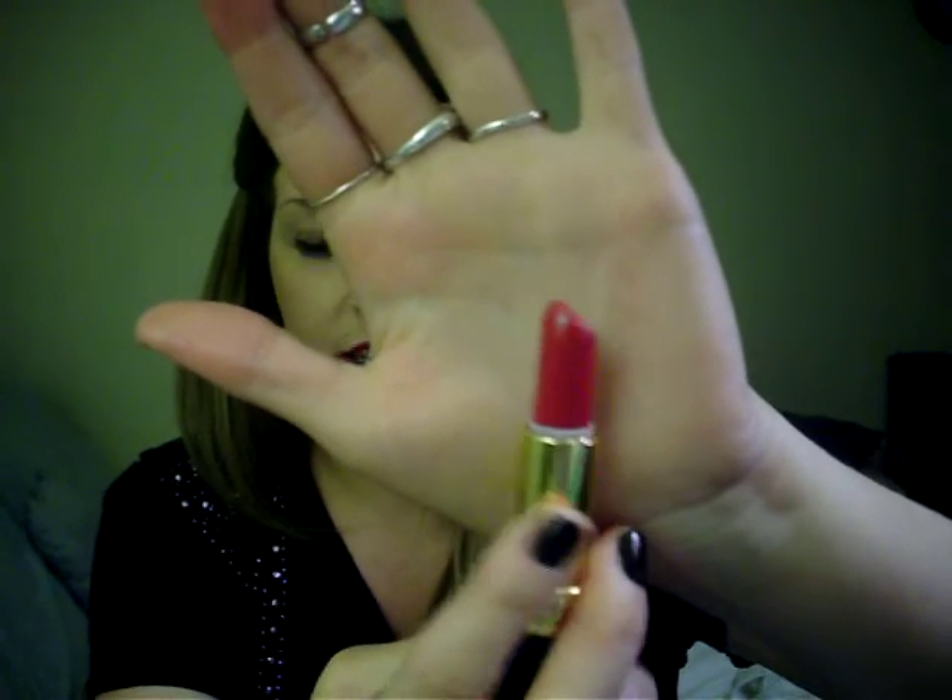Next two things are also Revlon lipsticks. I'm wearing one today — it's a cream in 440 Cherries in the Snow. I don't usually wear really dark lipsticks, but I'm totally getting into them because it's winter, they make your lips look fuller, and why not jump out of the comfort zone and try something different. When I got it I wasn't sure I'd wear it, but I decided yes — it's a gorgeous color and it's a cream so it doesn't have any pearl to it, which is good. I'll do a swatch so you can see it up close.